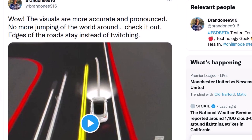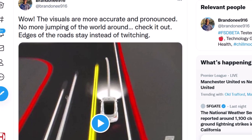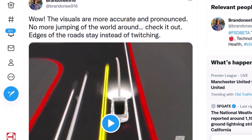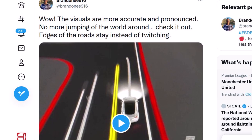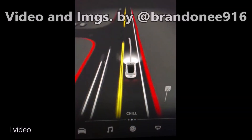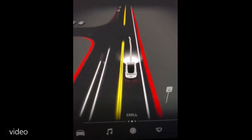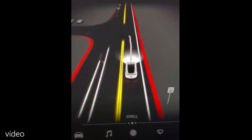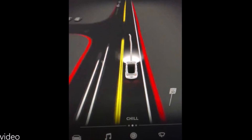One of the great improvements of Tesla FSD Beta 10 is how accurate and pronounced the visuals are — really good visual improvements. In my two previous reports about FSD Beta 10 I showed you some performances of how it zooms out into intersections and clearly does the work around at roundabouts. Now I have another video to share with you by Brandon E916, who says the visuals are more accurate and pronounced.